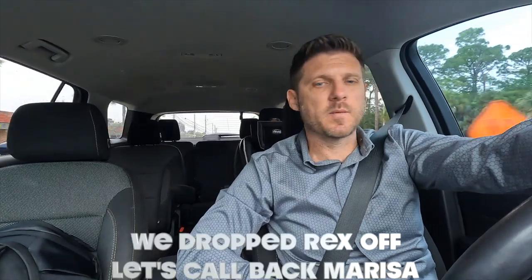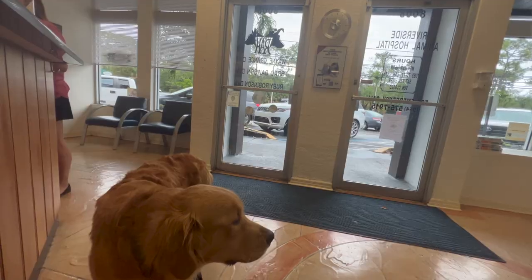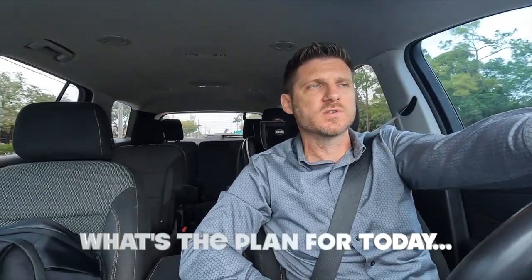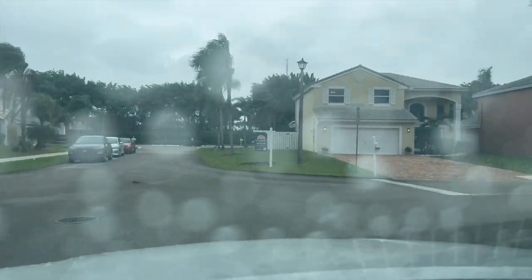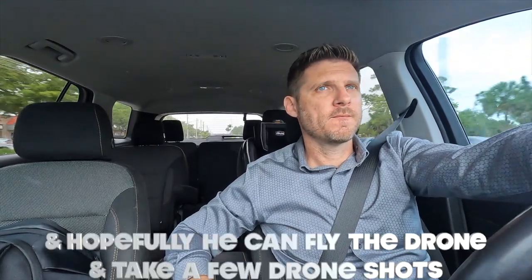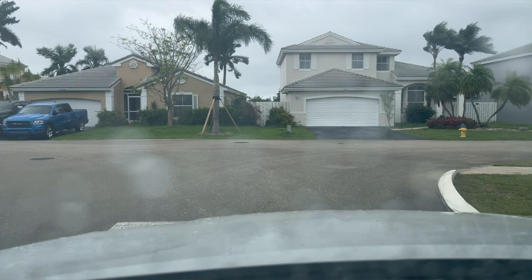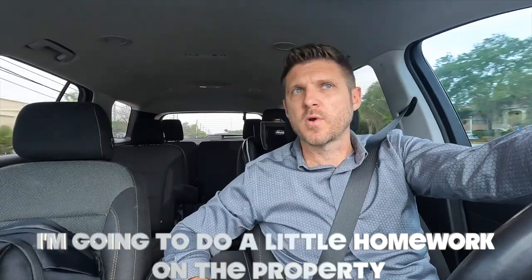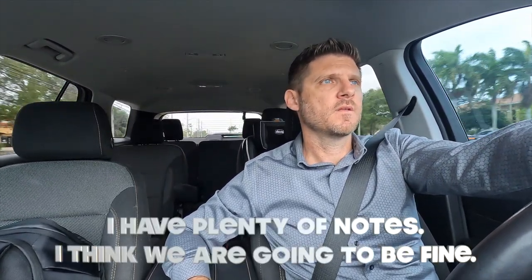Alright, we dropped Rex off. Let me call Marisa back. Hi Chris — I had to drop Rex off at the vet so I was gonna be a little late. But what's the plan for today? I know it's a little different because of the weather. He's 15 minutes late. Interior photos and interior video, and hopefully we can fly the drone and take a few drone shots between the weather breaks. Since he's running a little late it gives me time to get caught up — I'll do the homework on the property. I have plenty of notes, I think we're gonna be fine. See you in a little bit.